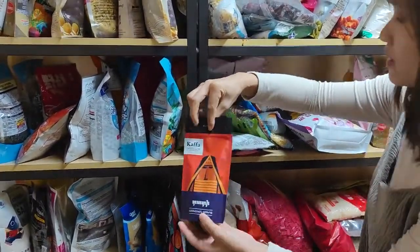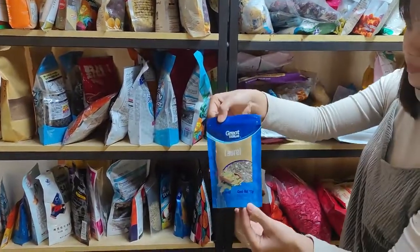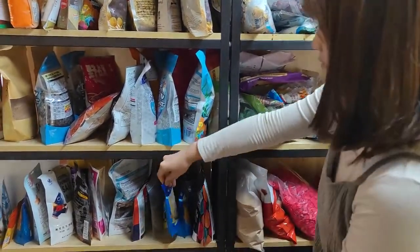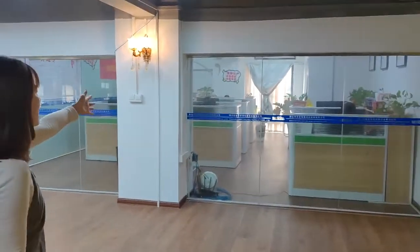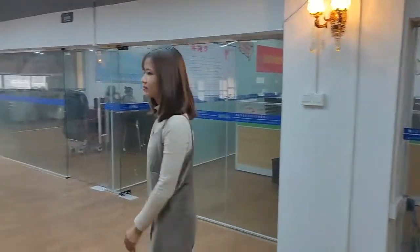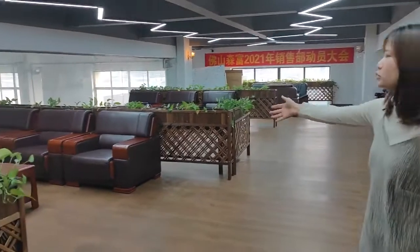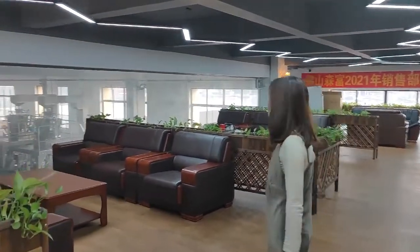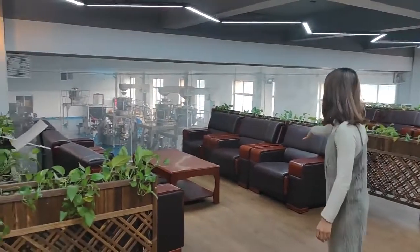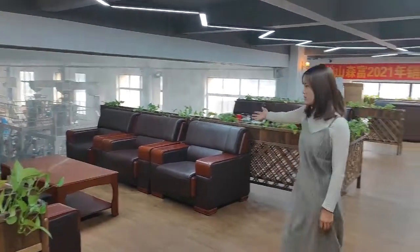It uses another type of machine to pack it. And here is our sales department. This is our customer reception room. When our customers come to our factory, we can communicate about our packing machine solutions in this area.